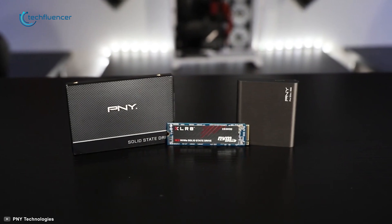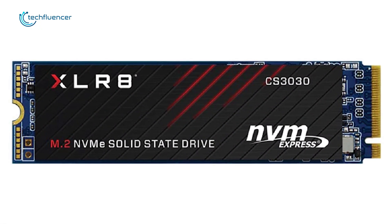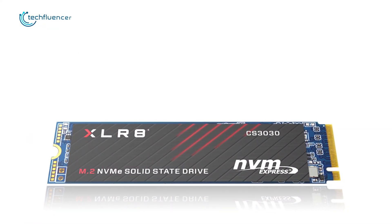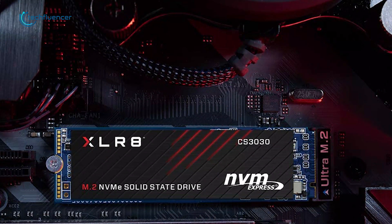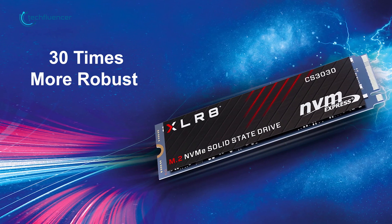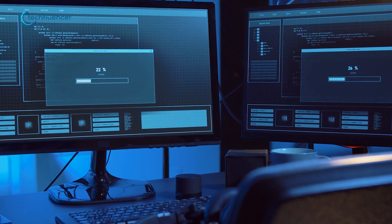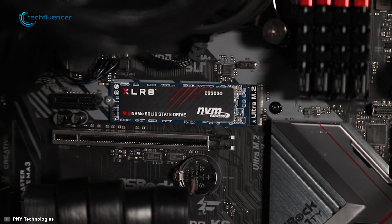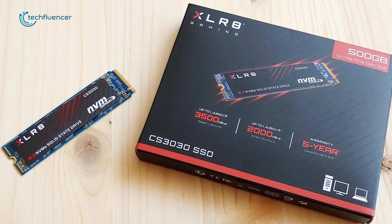Starting at number 5, we have the CS3030 M.2 NVMe SSD by PNY — a reliable, high-speed SSD that can be a worthy replacement for your regular SATA-based SSDs. Featuring an NVMe PCIe Gen 3x4 interface, this SSD is capable of delivering sequential read speeds of up to 3500MBps and write speeds of up to 1050MBps, enabling instant OS boot time. It features non-volatile NAND technology, up to 30 times more robust than HDDs, with faster data transfer at lower latency. If you're considering upgrading your SATA-based SSD, the PNY XLR8 CS3030 is worth your purchase.